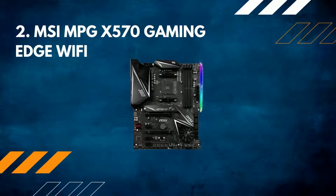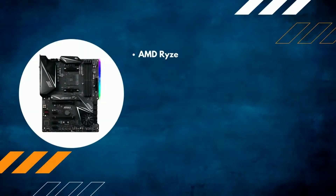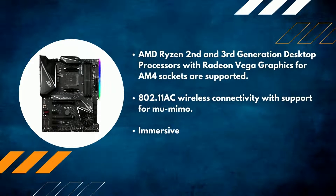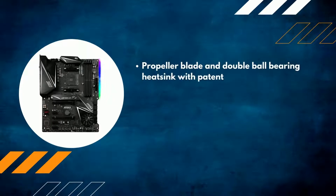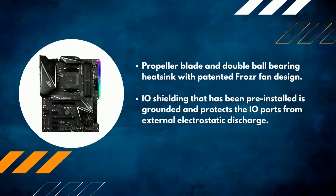Number 2: MSI MPG X570 Gaming Edge Wi-Fi Motherboard. AMD Ryzen 2nd and 3rd generation desktop processors with Radeon Vega graphics for AM4 sockets are supported. 802.11ac wireless connectivity is included. Immersive experiences are enabled thanks to Audio Boost 4 technology and software upgrades. Features a Propeller Blade and Double Ball Bearing heatsink with a patented fan design, plus pre-installed I/O shielding that is grounded and protects the I/O ports from external electrostatic discharge.